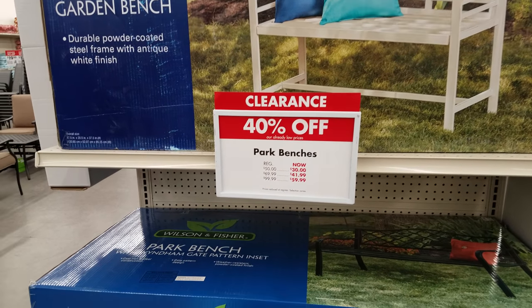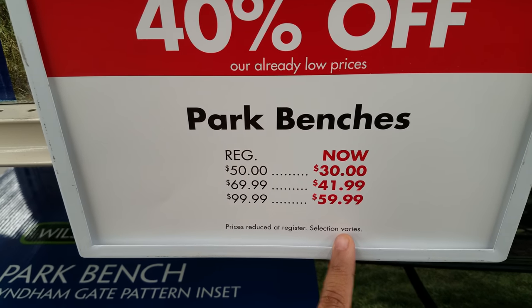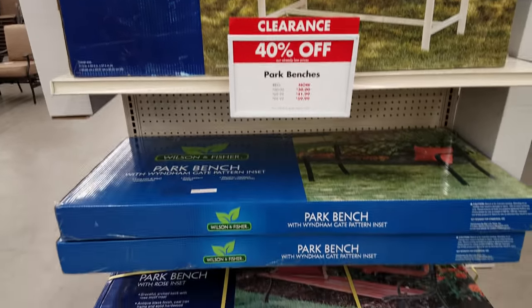Right now in Big Lots, 40% off park benches. Here's the sell price on this side and the regular. A lot of their garden stuff is going to be on clearance here in Big Lots.